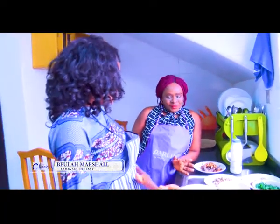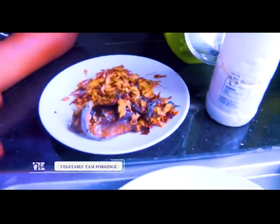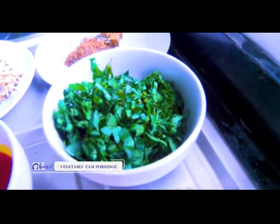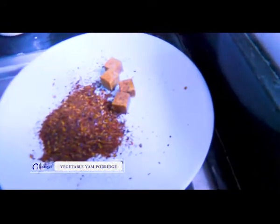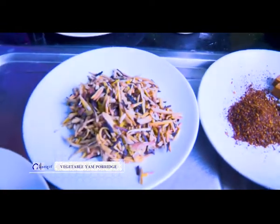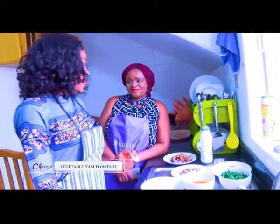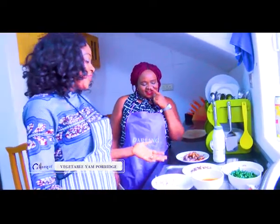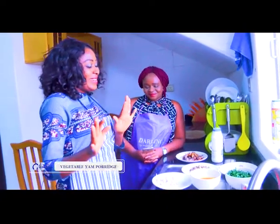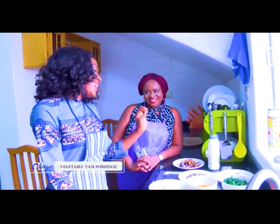Now we have our ingredients lined up. First of all, this is onions. This is dried fish and smoked fish — we've already washed it. This is red palm oil. This is the vegetable we cut earlier. This is black pepper, and that's the seasoning. And I want to talk about this one special — it's an Igbo ingredient, commonly used by the Igbos. It's actually a premium ingredient. You don't use it for any kind of food. Any food that you decide to put this inside seems to be a special dish. Like the vegetable yam porridge — it's special because there is this special ingredient from Eastern Nigeria.